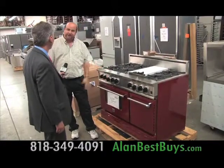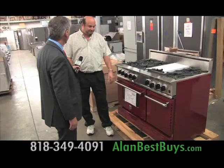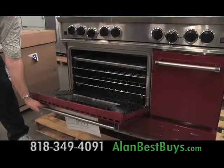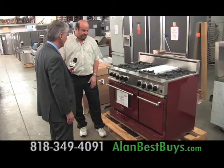This is a Blue Star range — it's the one that came off the Iron Chef TV show. This was actually on the show. It's six burners and a grill configuration with a convection oven. As you can see, you're saving almost $5,000 on this particular range.